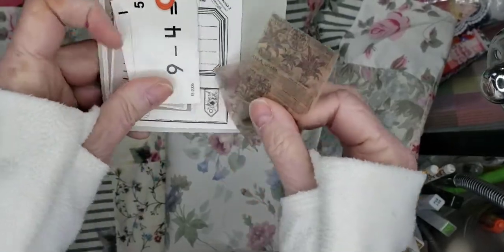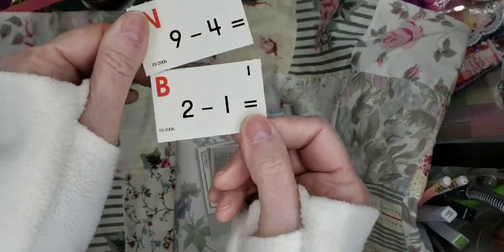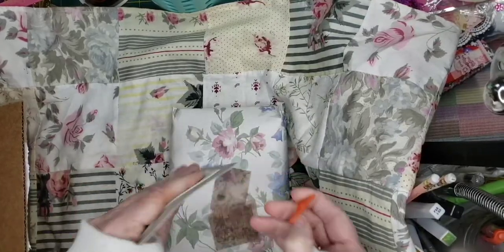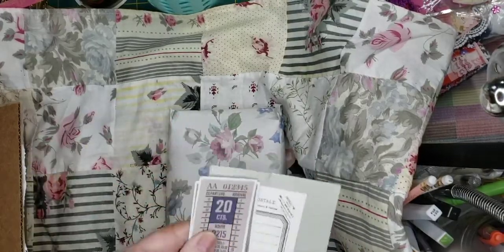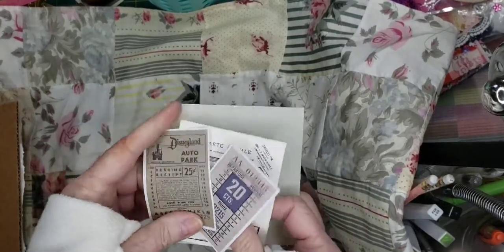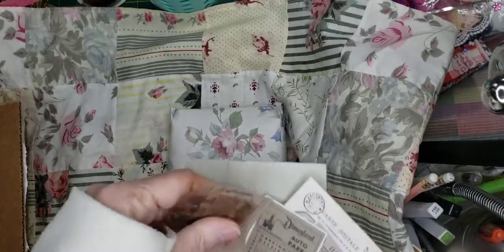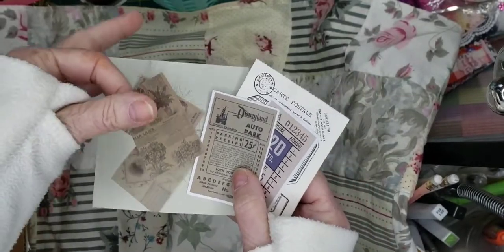Look at these really pretty vellum pieces here. And I've never seen such tiny little — look at this little — tiny like little flashcards. Cute. And what are these clips? That's kind of cool, a little plastic one. And some more little pieces of ephemera. Love ephemera. Very cute. And these little vellum pieces. Thank you, Sherry. Those will be pretty in a collage.